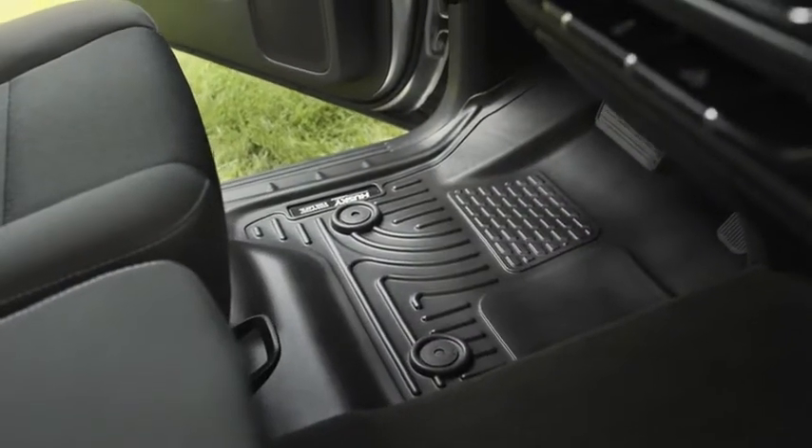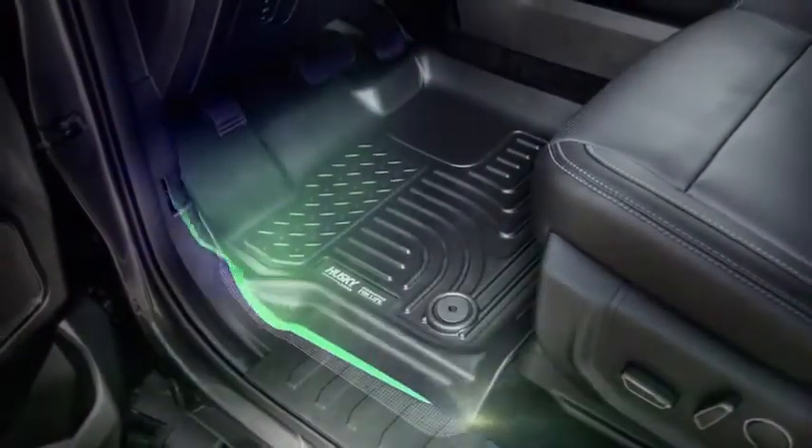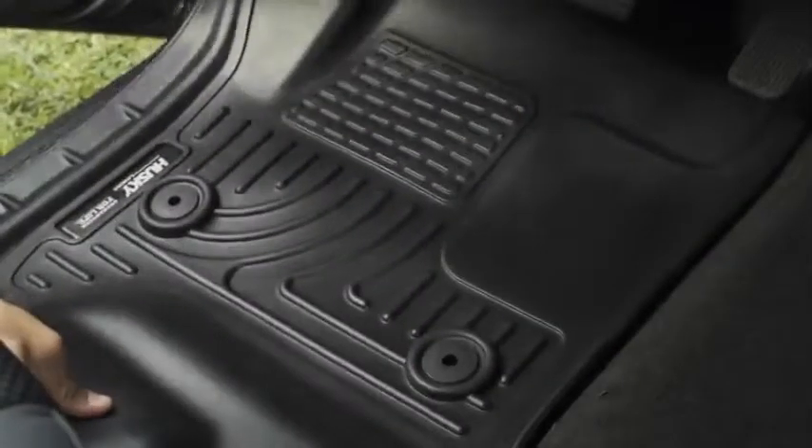Husky Liners Weatherbeater Floor Liners are sporty and rugged. We pioneered the use of precision measuring to perfectly fit them to your floorboard, offering the ultimate in vehicle protection.